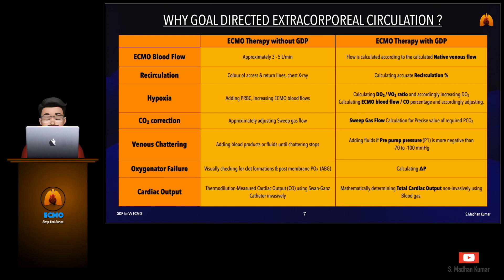CO2 correction is done by sweep gas flow calculation for a precise value of the required PCO2. Fluid adjustment is made if pre-membrane pressure is more negative than the acceptable range. Oxygenator failure is assessed by calculating the delta P. Cardiac output is assessed by mathematically determining the total cardiac output non-invasively using blood gases.